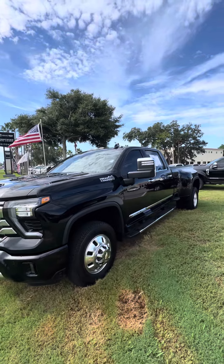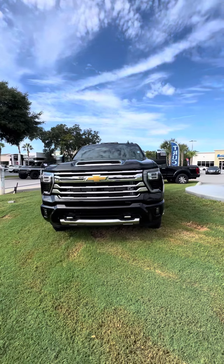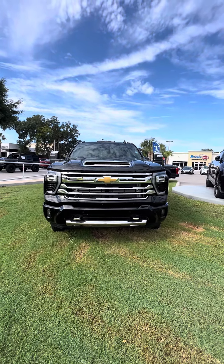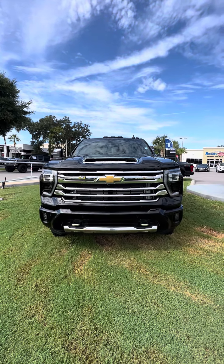This vehicle is looking for a new home. If you have any questions about it, don't hesitate to give me a call at 386-236-5128, or come on down to 998 North Nova Road, Daytona Beach. Ask for Maurice. Let's go on a test drive — it'll be my pleasure to earn your business, work for you, make you a happy customer. Have a wonderful day. Thank you.